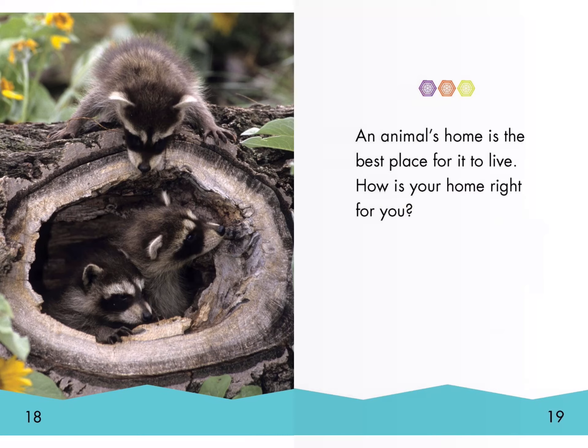An animal's home is the best place for it to live. How is your home right for you?